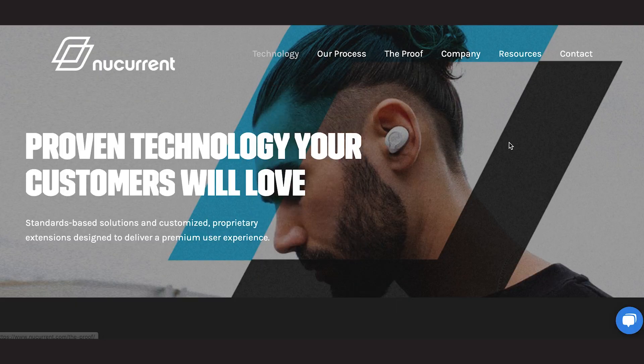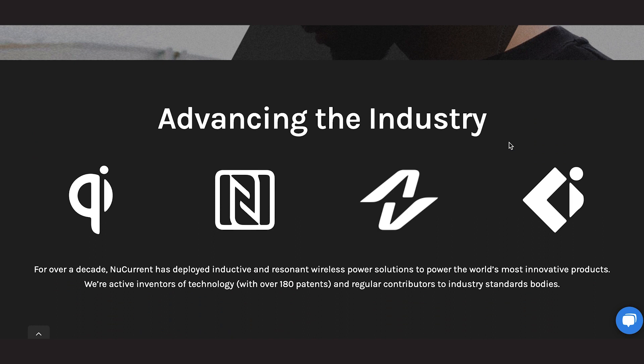First, let's talk about New Current. They were just named one of Chicago's 10 most innovative companies, and they hold an impressive 100 patents for wireless charging technology.